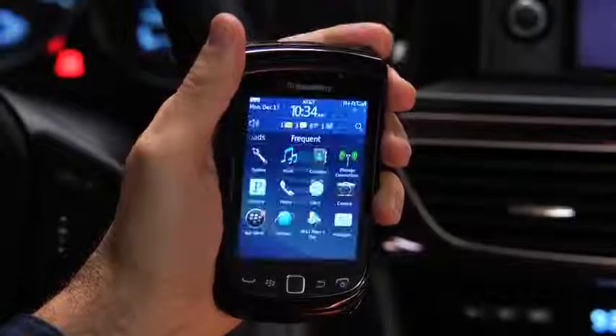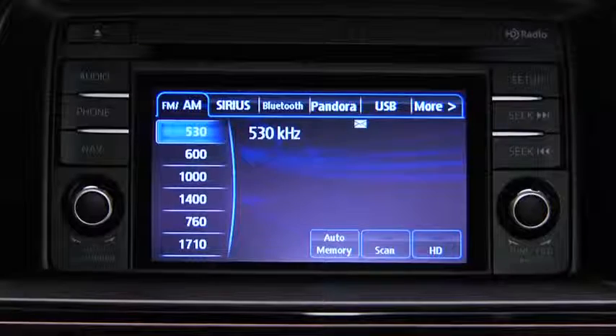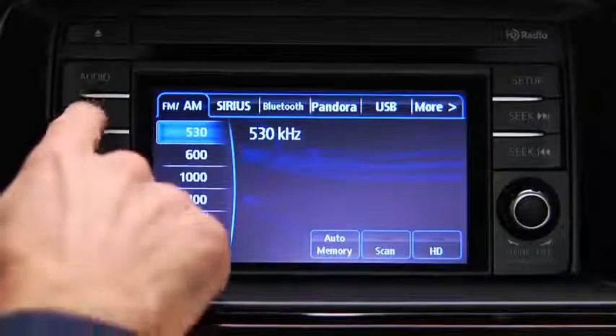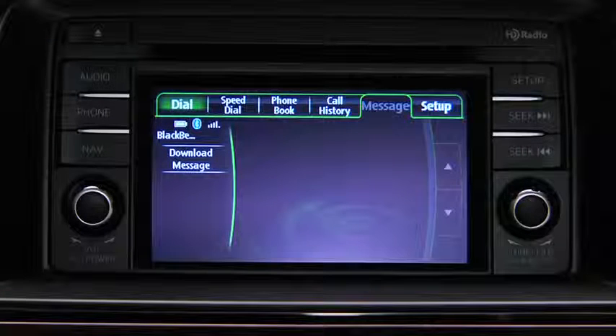Turn on the paired Bluetooth phone with message access profile and the vehicle audio system. To determine phone compatibility with Bluetooth message access, go to mazdausa.com/bluetooth. Press the phone button on the touchscreen display, then touch the message on screen tab. If the message on screen tab is grayed out, the phone is not compatible with Bluetooth message access.